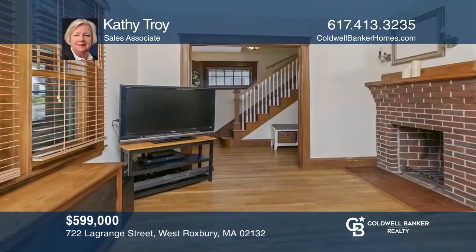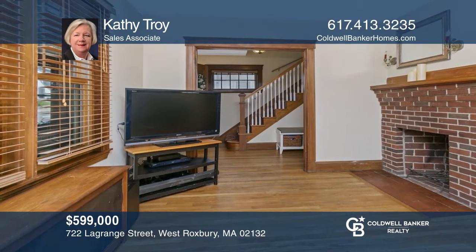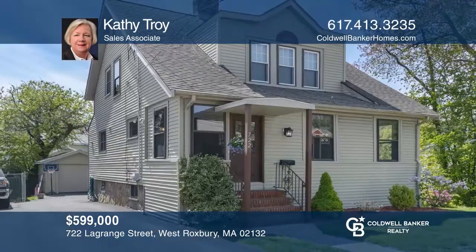This five-room, two-bedroom, one-full-bath colonial includes a fireplace living room, hardwood floors, and a formal dining room with a built-in china cabinet. See it in person by calling Kathy Troy.